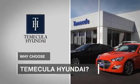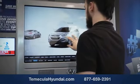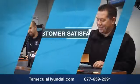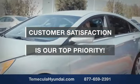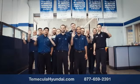Why choose Temecula Hyundai? It's simple — experience. Buying a car is a big financial decision, and knowing you're working with a team you can trust is important. We want you to know that customer satisfaction is our top priority. You want to work with a team that has integrity and passion — people you can trust.